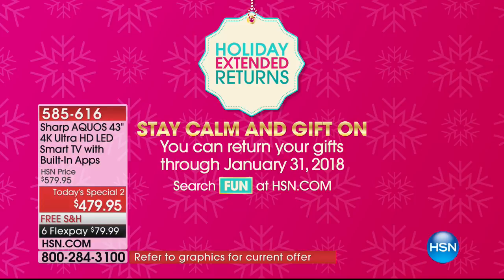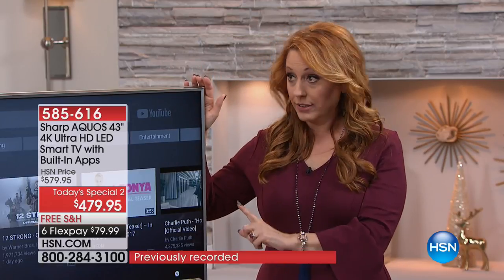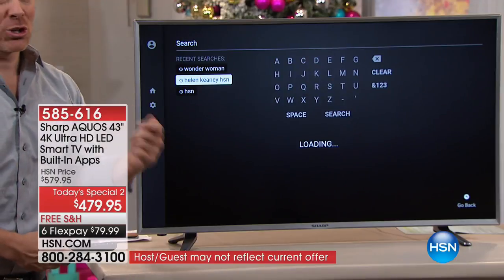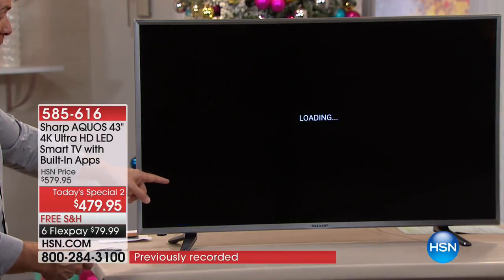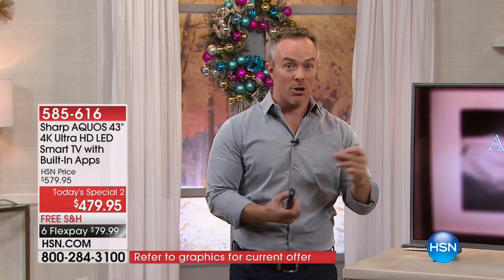That's something we do free — and this is Sharp. National brand, extended holiday returns. If you're giving this as a gift, you've got until January 31st, 2018 to get 100% of your purchase price back. You're also getting a one-year warranty — not a 90-day warranty. It's the Sharp Otco series. I jumped into YouTube and found different fun content — Helen Keeney host picks. Did you see how quickly it loaded? It didn't buffer. It starts up right away.